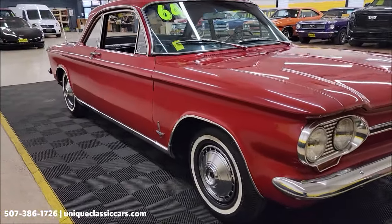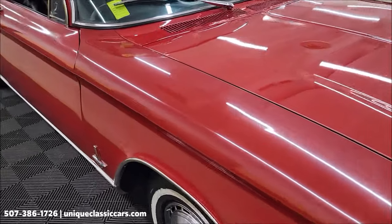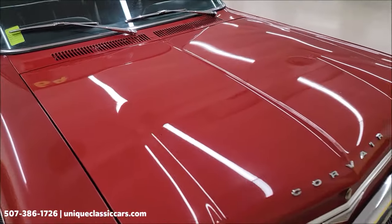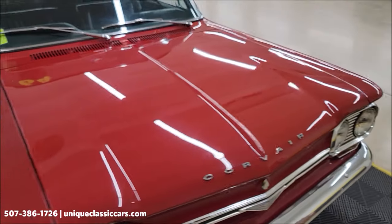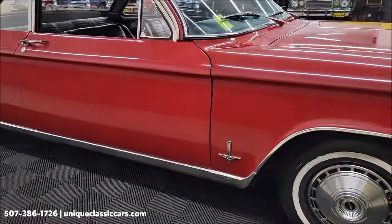Riding on steel wheels with Monza wheel covers. Let's take a look up and down the passenger side. Paint shows its age some on this car, but overall it has a nice shine to it. It'd be a fun car to take to your local cruise-ins and local shows — get into the classic car hobby without breaking the bank.